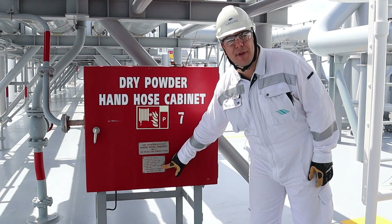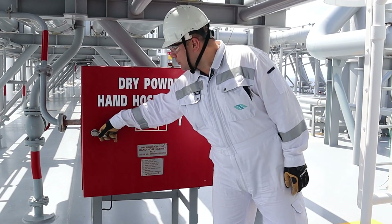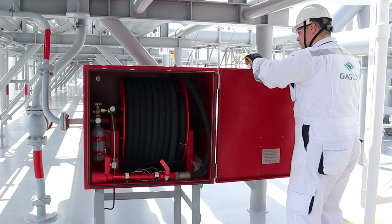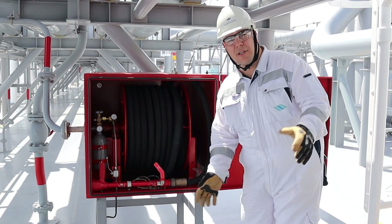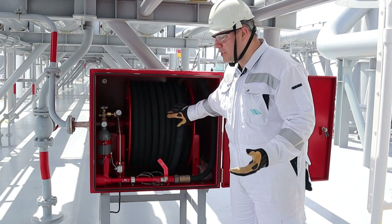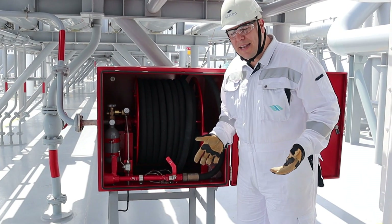Outside every dry powder hose cabinet there are instructions on the operation of the cabinet. Open the door and secure it. The next thing you need to do is lay out the hose — the hose should not stay on the reel. All 33 metres of hose need to be on deck. During every cargo operation, the hose needs to be laid out.